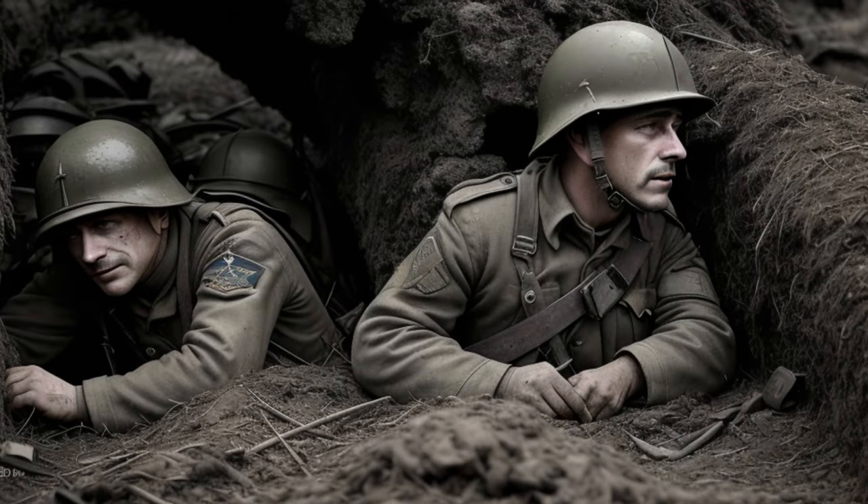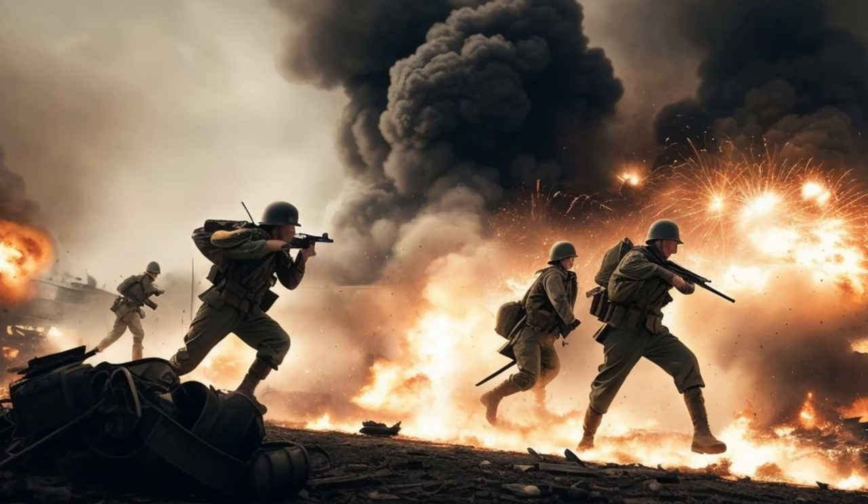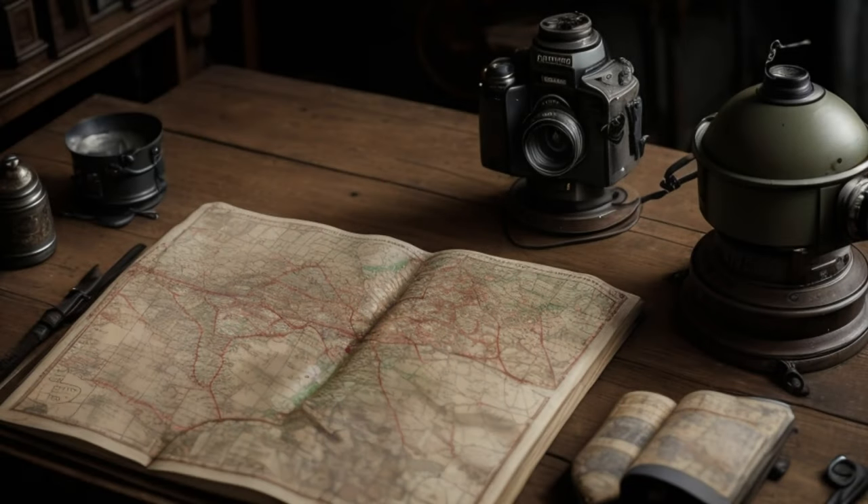It was the year 1944, and the Allies had meticulously planned the largest amphibious invasion the world had ever seen. The objective: to liberate Western Europe from the iron grip of Nazi occupation. But victory hinged on a crucial factor — surprise. The German Empire, led by Adolf Hitler, was expecting an attack from the Allies. But where would it come from? That was the question that plagued the minds of both Allied and Axis forces.